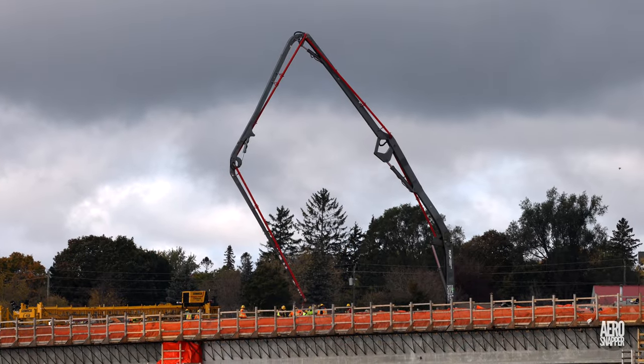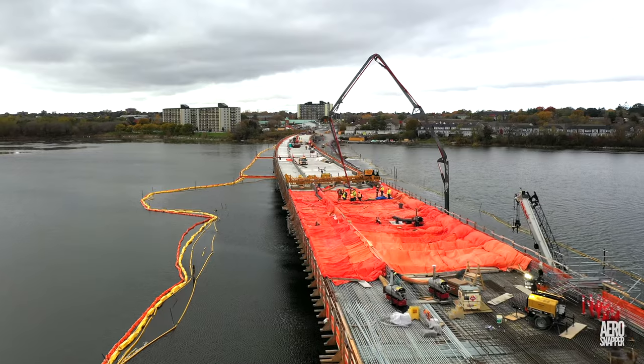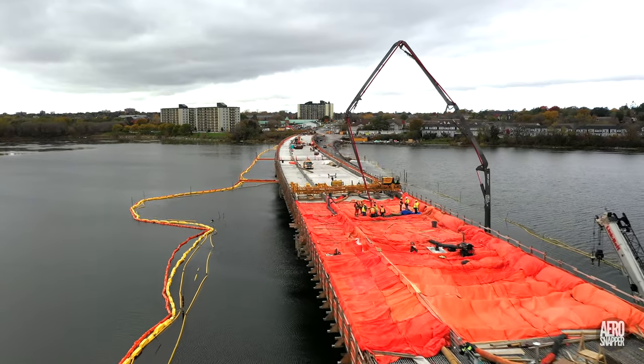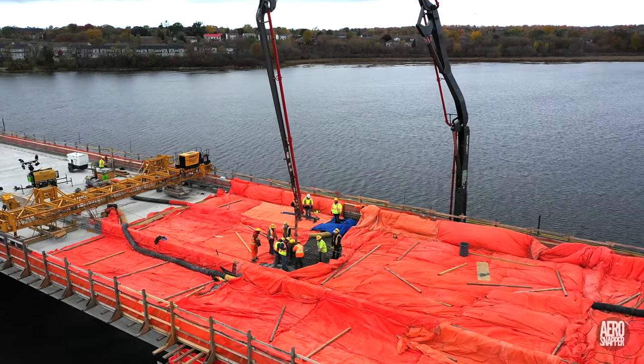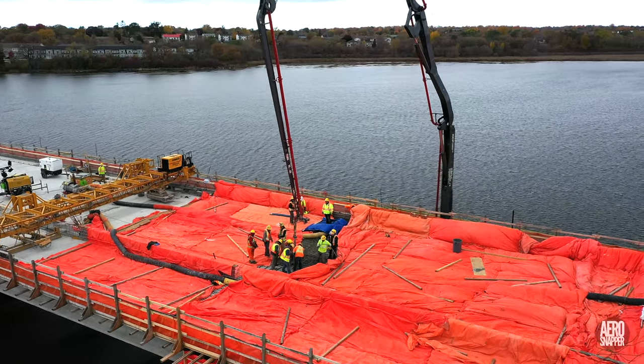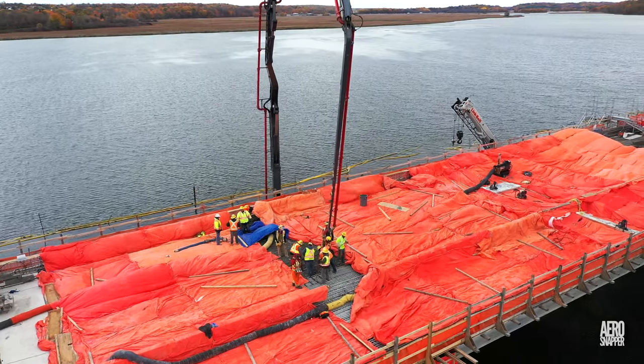On Wednesday, Maple Concrete Pumping and CBM were busy delivering concrete to the junction between spans 8 and 9. Note the need, in this week's inclement weather, to insulate the curing concrete.